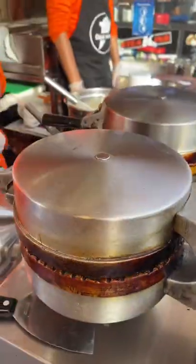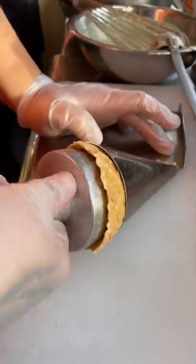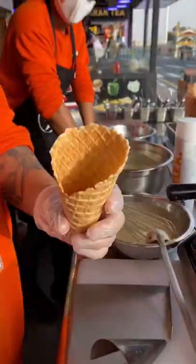We went back to Global Village this week and had to pay a visit to Chicken Cone. The freshly baked waffle cone is filled with hand-breaded chicken tenders covered in a sauce of your choice.